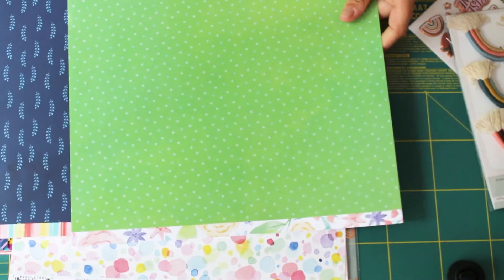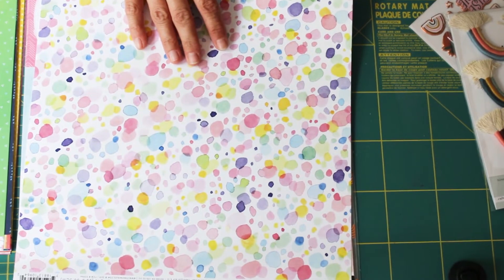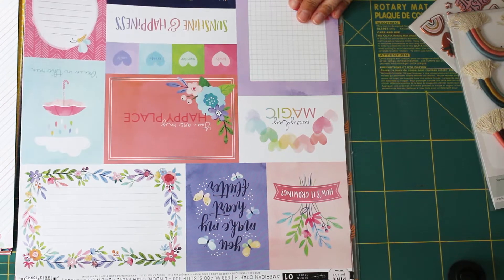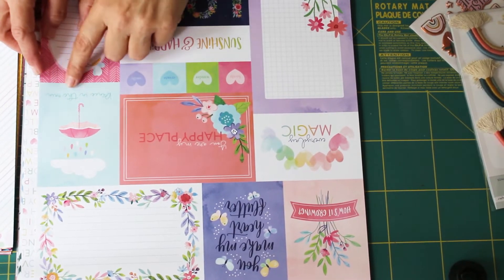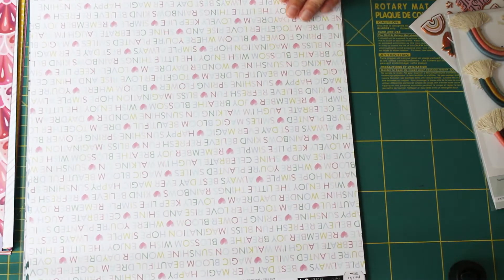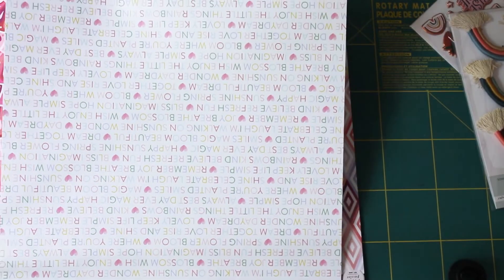Now moving on to Paige Evans Bloom Street — fussy cutting those florals, and the green is lovely on the other side. I'd already had a sheet of that which I started to use, so I treated myself to another piece. This other paper — I don't know what you'd call it — it's almost like when you run paints on top of water and blow bubbles and then put your paper on top; that marbled effect. I'm loving that paper. The cut apart sheet is a new addition to my stash of this collection — you can never go wrong with a cut apart sheet, great for grid design layouts. The colors in this collection are so pretty and delicate.